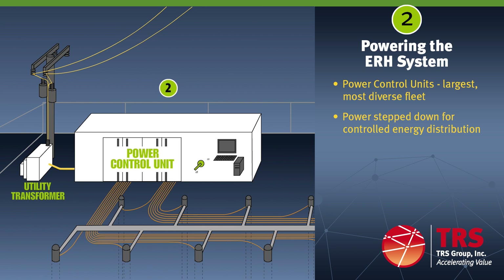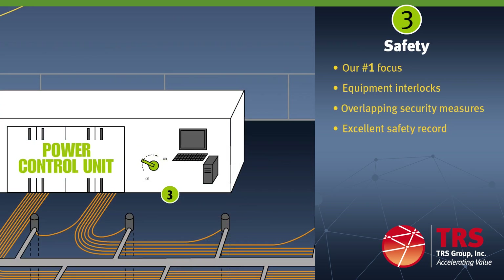The larger PCUs use high voltage electricity — 12.4 or 13.8 kilovolts — directly from the municipal power line. The smaller PCUs use lower voltage electricity, 480 volts, that is stepped down from the high voltage line using a utility transformer. Safety is first at all of our project sites. TRS has an impeccable safety record with over 1 million hours worked. Our EMR rating is less than 1.